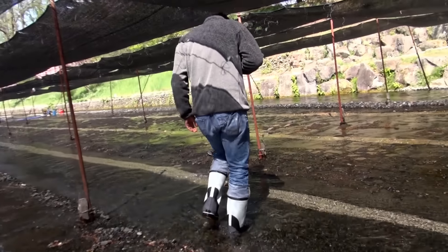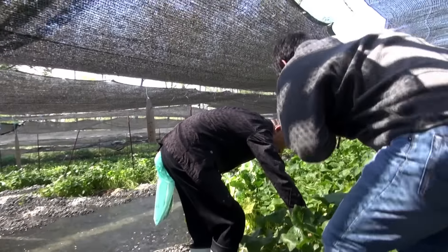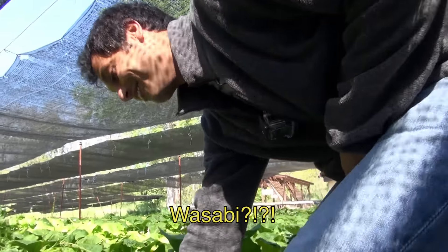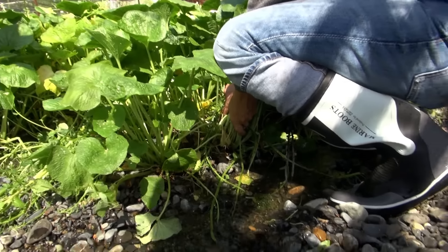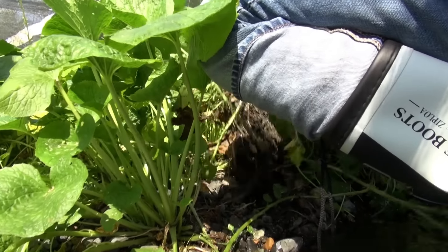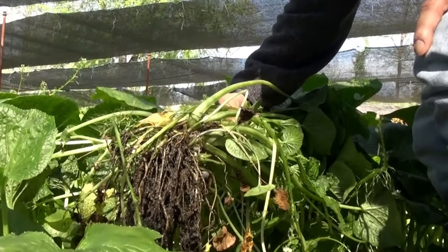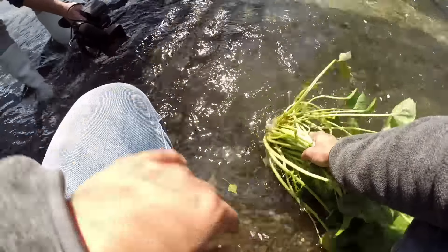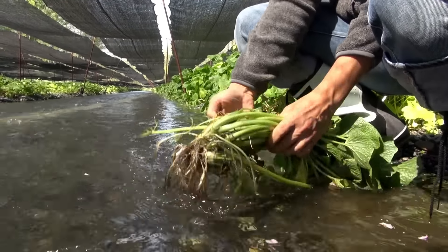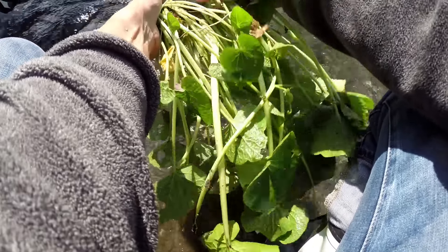Now let's get our hands on some real organic wasabi from the source. My guide Kagita-san shows me a nice place where the wasabi plant is ready to be pulled. The roots holding it in place are loose and can be pulled from the ground easily. I went to the river to wash the soil away, which exposes the little roots that protect the stem. To get to the valuable wasabi stem, you have to pull away the roots and leaves.